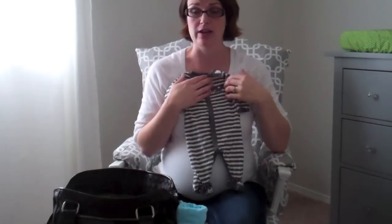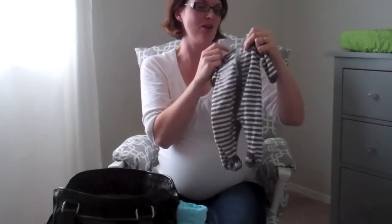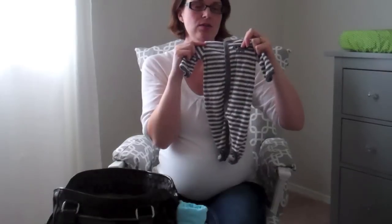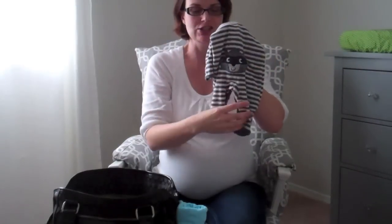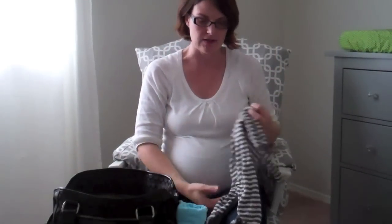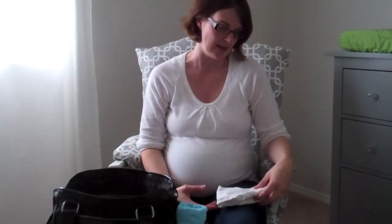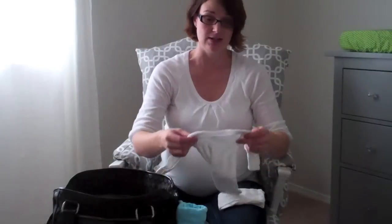We also got a universal Carter's newborn sleeper as a shower gift — it has a raccoon on the front, on the tush, and on each foot. Even if it's a girl I'm totally putting her in it. I'm so excited to go to Carter's and buy their whole woodland animal line because it matches our nursery.